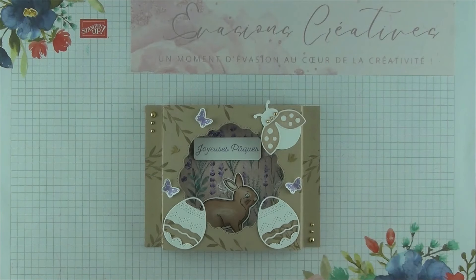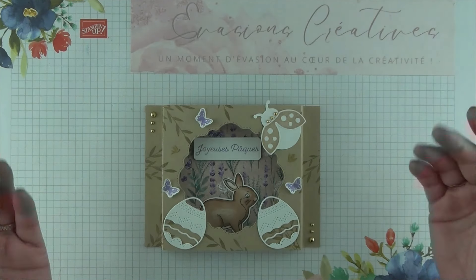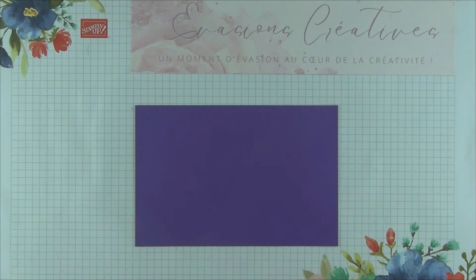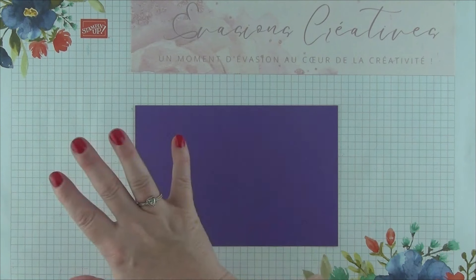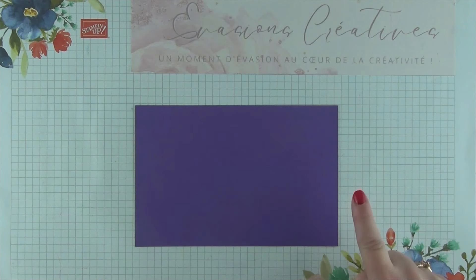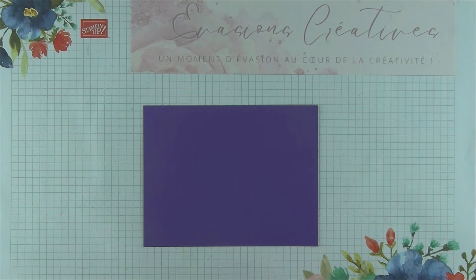Si ce joli projet de Pâques vous intéresse, je vous invite à rester avec moi. Réalisé ici en couleur brune dune pour la base, mais également horizon de bruyère par petites touches. Aujourd'hui, comme d'habitude, nous allons changer de couleur et le réaliser en couleur grappe gourmande — un très joli violet plein de peps, idéal pour cette jolie saison printanière. Pour réaliser notre cadre en 3 dimensions, nous allons avoir besoin d'un morceau de papier qui mesure 12 cm par 18 cm.